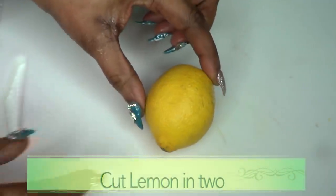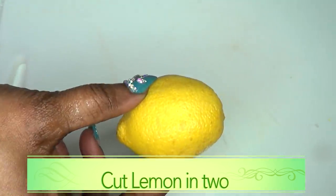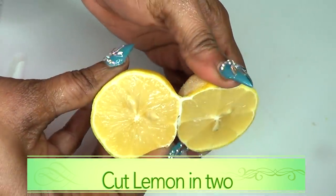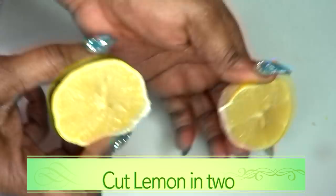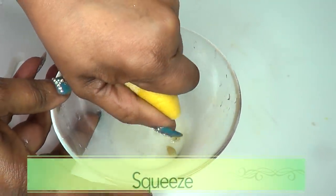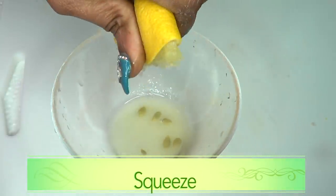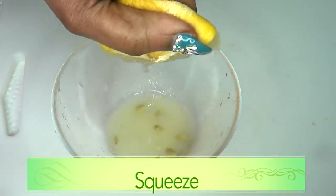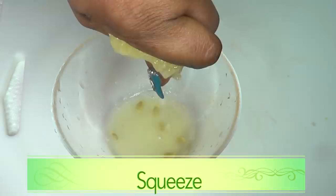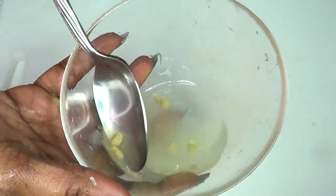Moving on to our lemon. We're going to cut the lemon in two halves and extract the juice. For this recipe I'm only going to use half of the lemon, so I'm going to juice it. Here we have our lemon juice and now I'm just going to remove the seeds.